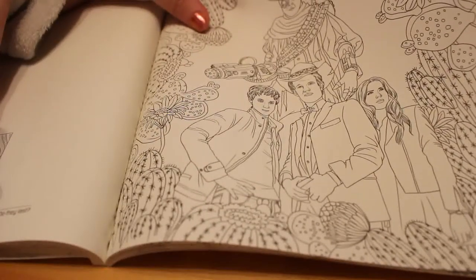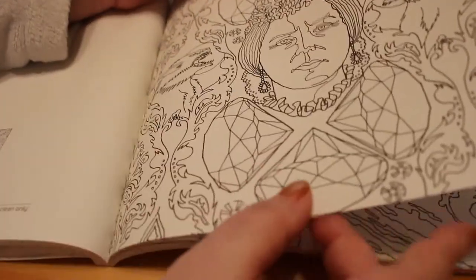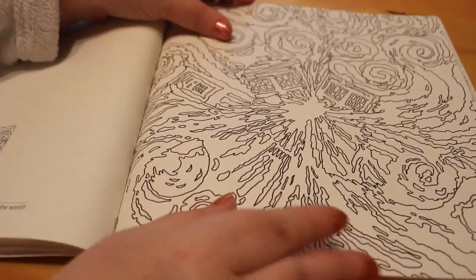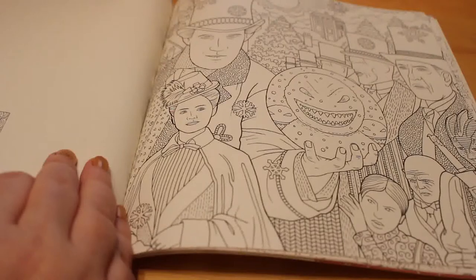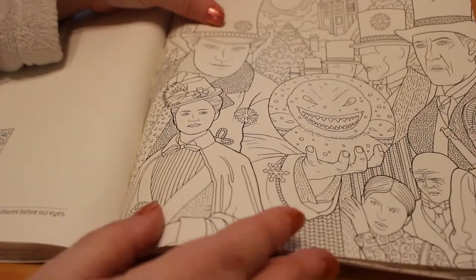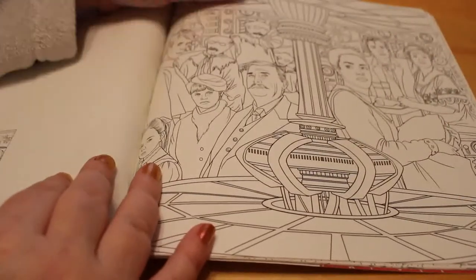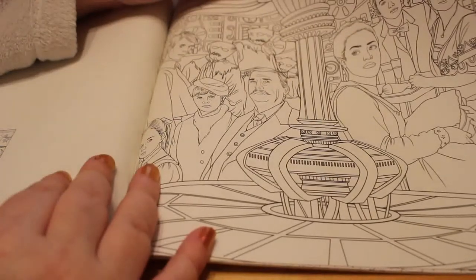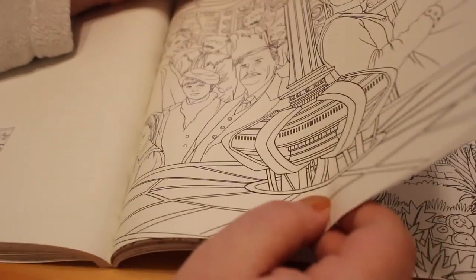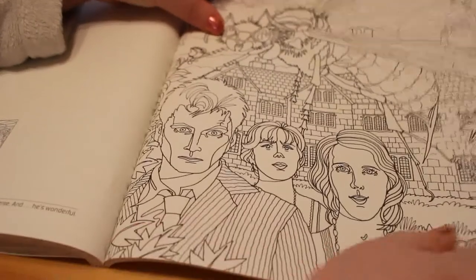Another Matt Smith one — yes, a town called Mercy. And this one — that's the Queen Victoria one, Tooth and Claw. That's the inside of the flaps. Vincent and the Doctor. That's quite spooky actually — that one is with the Snowmen, isn't it? This one has lots of different people in that picture — oh yes, that's the one where the Master came back. Family of Blood — yes.